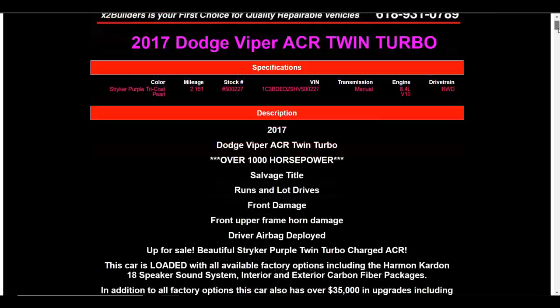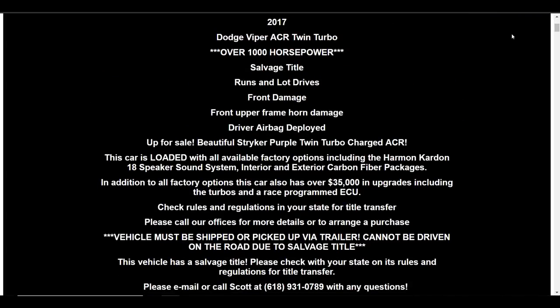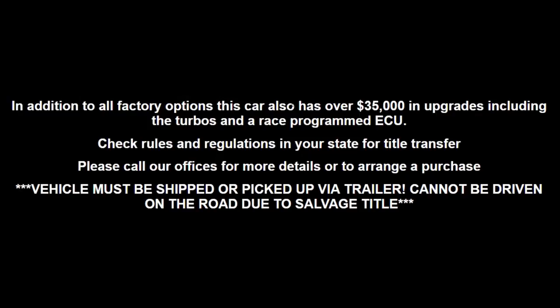The asking price on this car is $111,000. This is the Viper ACR — the highest spec Viper, a track-spec car straight from Dodge. Very capable. This one has over 1,000 horsepower. Brian cited in the article it's got about 1,000 horsepower on pump gas and 1,400 horsepower on E85. It's got a great purple color, but the twin turbo kit — the seller is telling us that the add-ons on this car total up to in excess of $35,000, including the turbos and race program ECU.